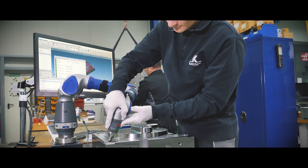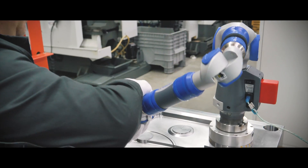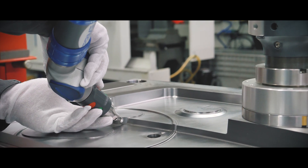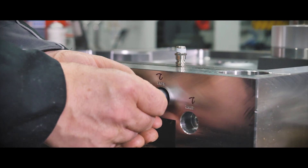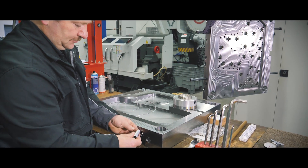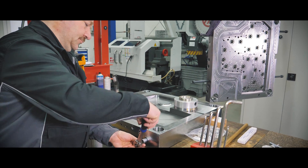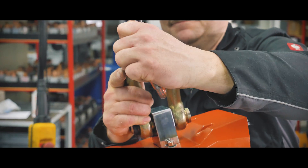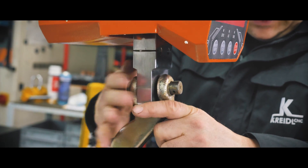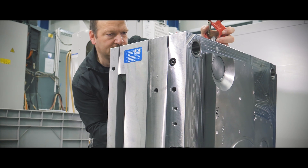Through intuitive software-supported, fast and precise matching to the design data, we ensure dimensional accuracy and functionality of our molds. This combines the best of both worlds: latest innovation with classic craftsmanship. Using helpful lifting tools over the entire production, we also manage heavy loads with sliding ease and lasting precision.